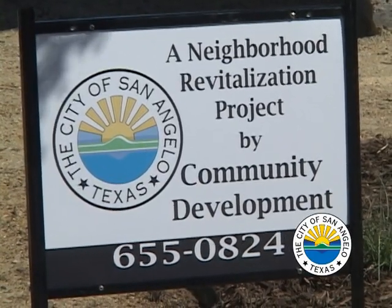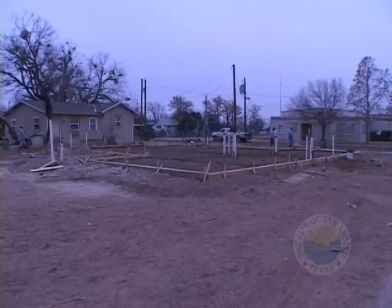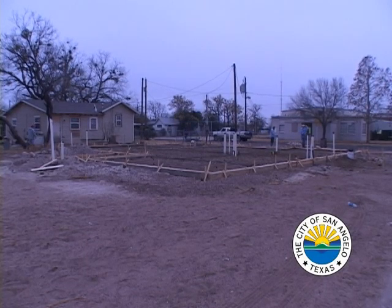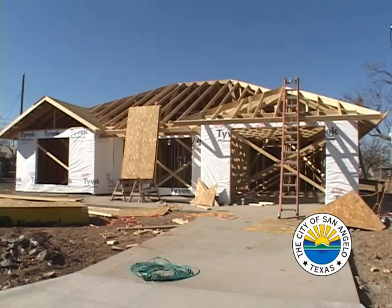This house is quite unique. It happens to be the first HUD-funded zero-energy home in the whole nation. LEED — Leaders in Energy and Efficiency Design — and platinum happens to be the highest grade of that rating system.